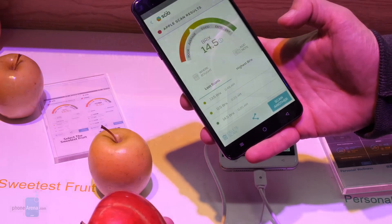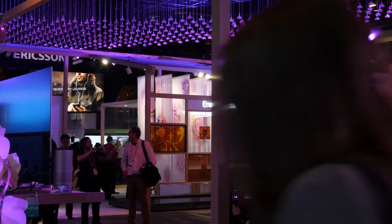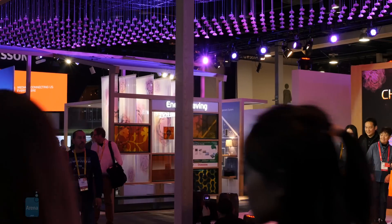I'm Steven Shank with PhoneArena. CES 2017 may be winding down, but keep checking in for more videos as we bring you the best in mobile tech.